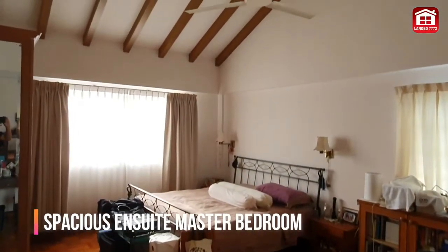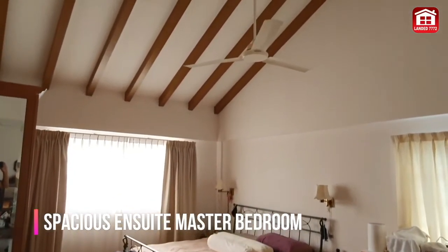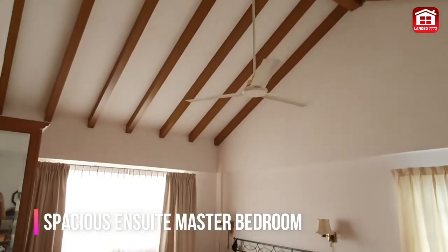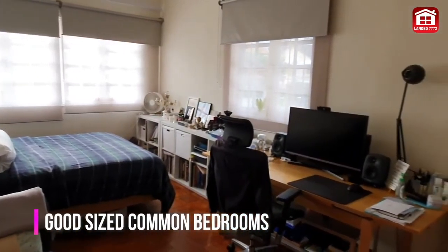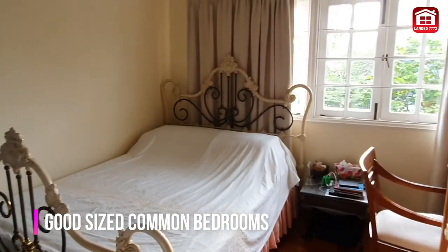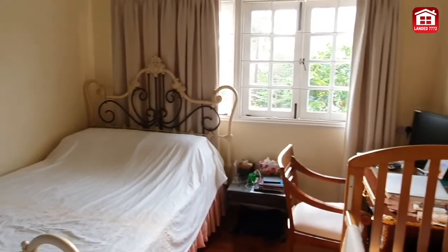On the second level, we have a very spacious master bedroom with an attached bathroom, and two good-sized common bedrooms that are full of natural brightness and very well-ventilated.